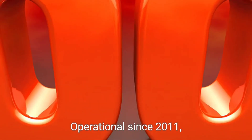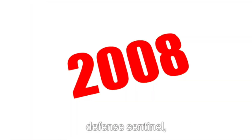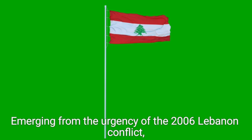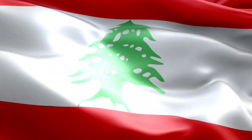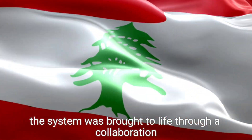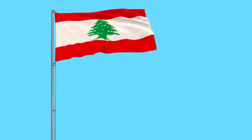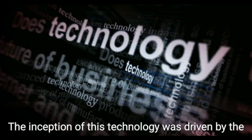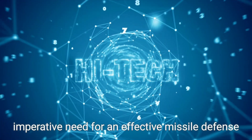Operational since 2011, the Iron Dome stands as Israel's short-range air defense sentinel, primarily designed to neutralize unguided rockets. Emerging from the urgency of the 2006 Lebanon conflict, which saw intense rocket fire converge upon Israel, the system was brought to life through a collaboration between Rafael Advanced Defense Systems and Israel Aerospace Industries, bolstered by support from the United States. The inception of this technology was driven by the imperative need for an effective missile defense apparatus.